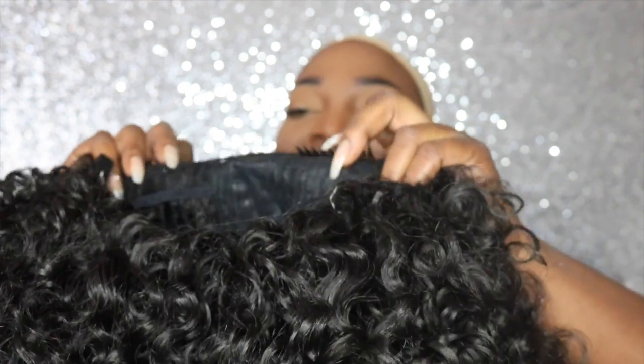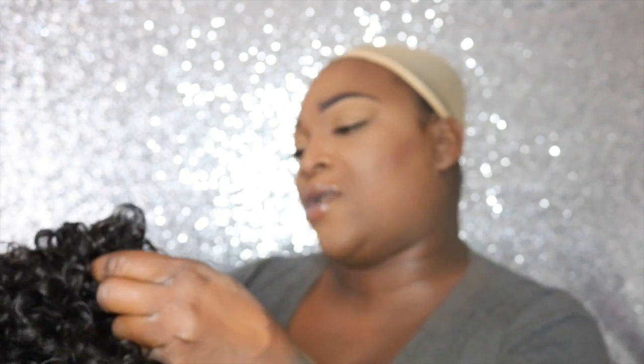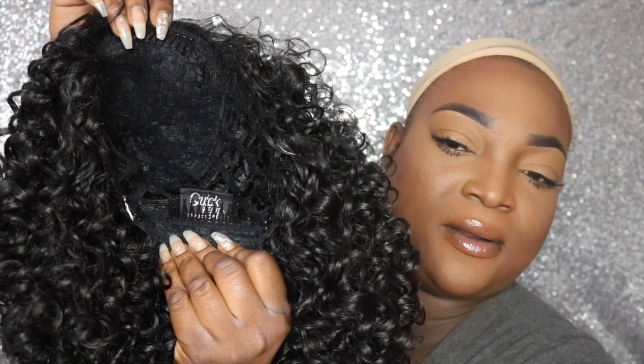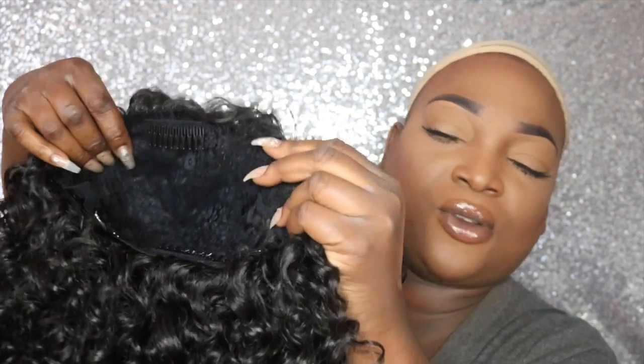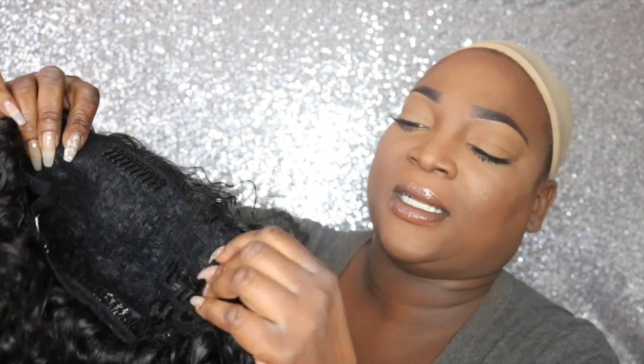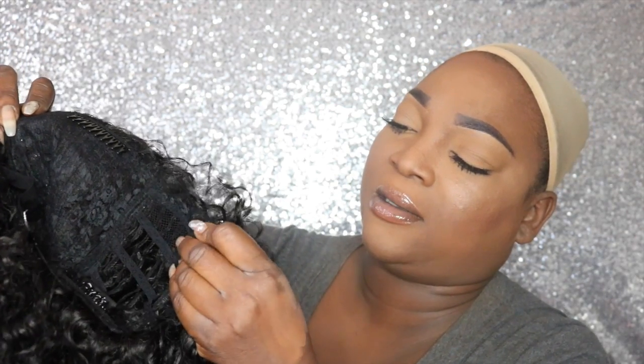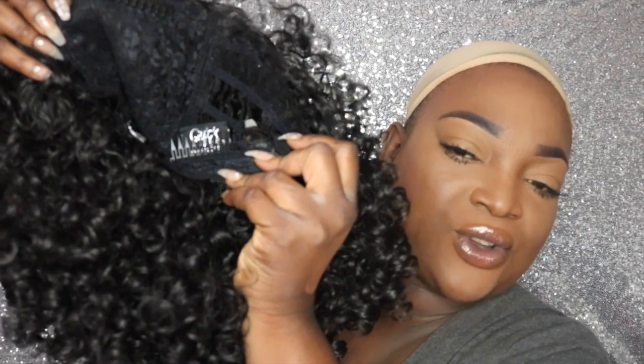On the inside it has two combs — that's all this cap has. One at the top, right here, and one at the back, right there. I've never seen a wig with only two combs. On the sides I don't feel any ear tabs.